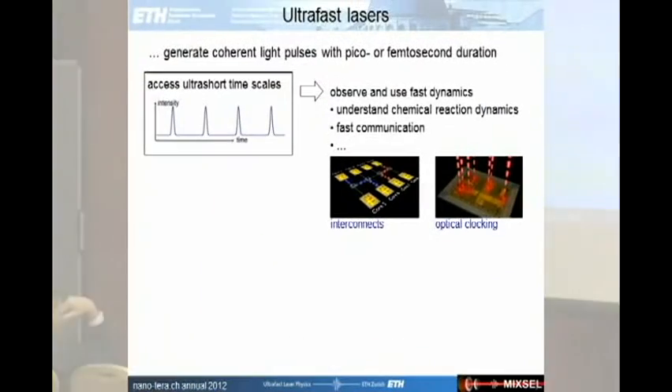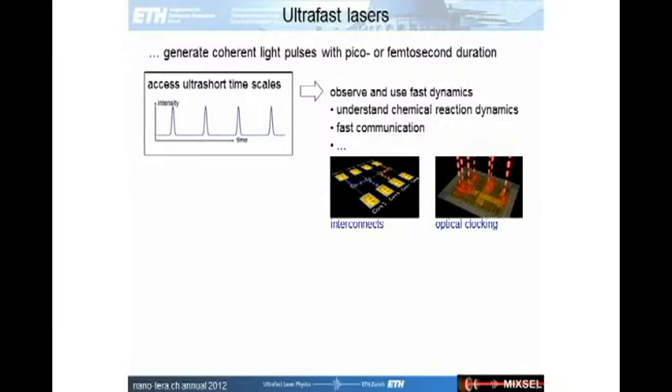Let me start with a reminder on ultra-fast lasers. Ultra-fast lasers generate short pulses — with short I mean picosecond or femtosecond duration. With these pulses you can investigate extremely short events. And because you have short pulses, you can put quite a lot of them into a short time interval. For example, if you have picosecond pulses, you can put billions of pulses in one second. This is highly attractive for optical interconnects or for applications like optical clocking.